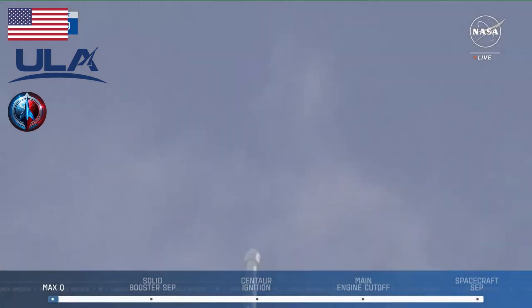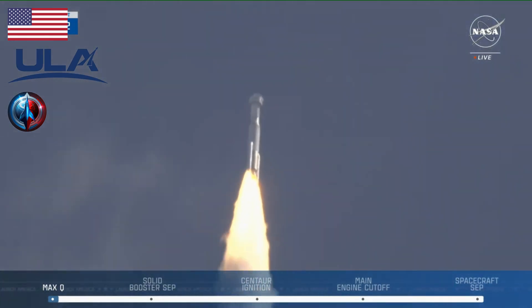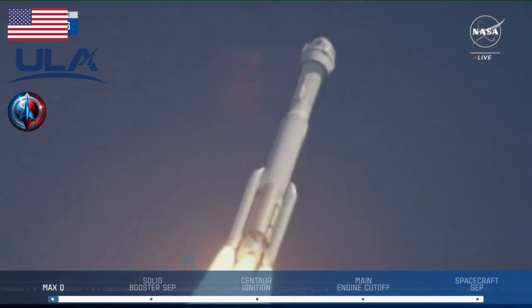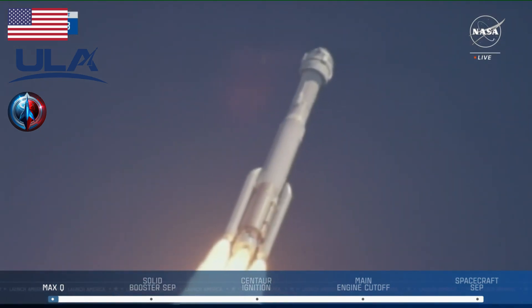The spacecraft is passing through Max-Q, or the point of maximum dynamic pressure where the forces of air friction are highest, and will shortly be passing through Mach-1, or the speed of sound.